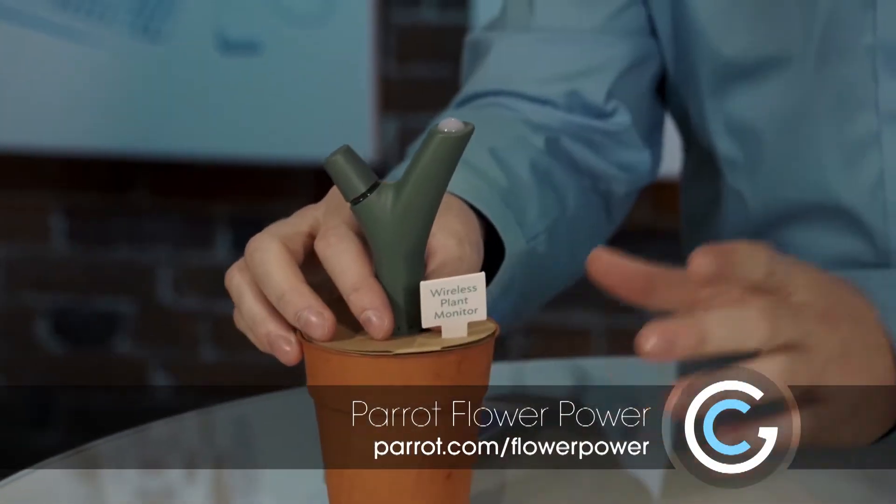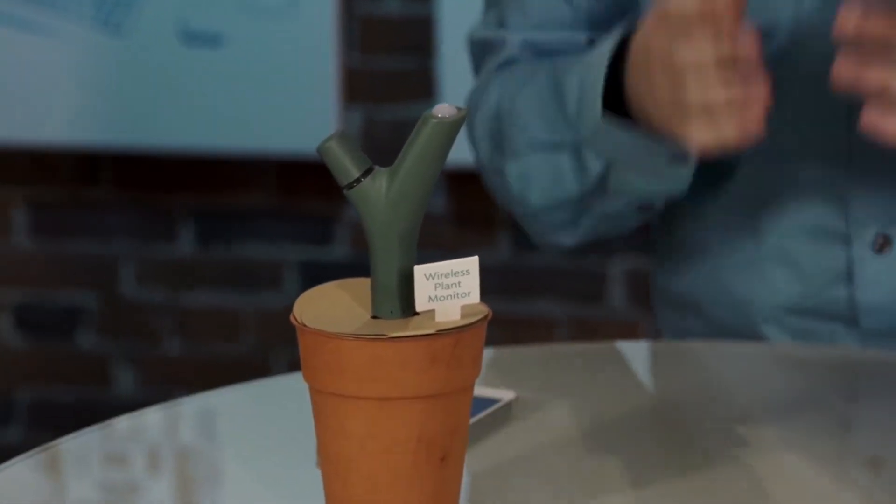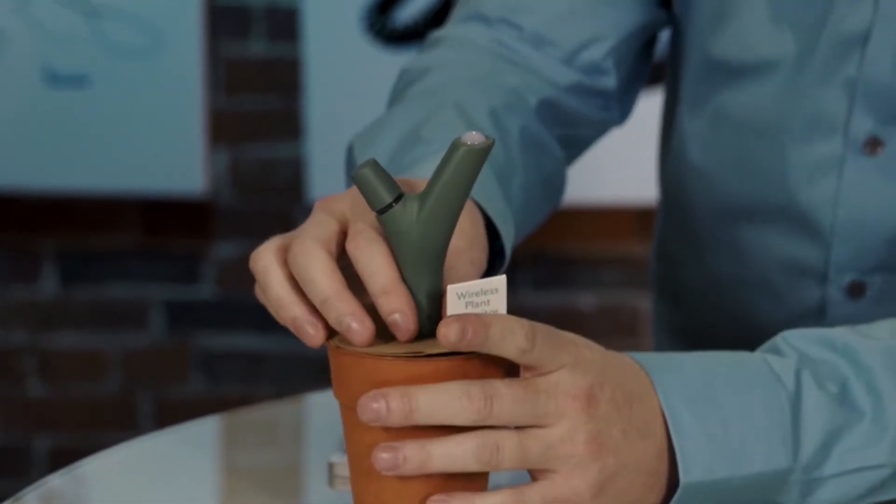It's kind of a cool gadget and it makes a green thumb possible for those of us who are mostly used to technology, hard drives, and that sort of thing. So let's take a look.